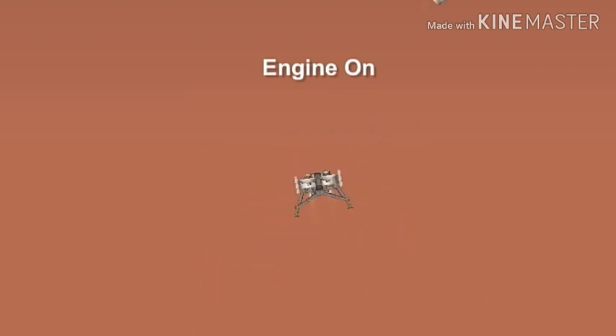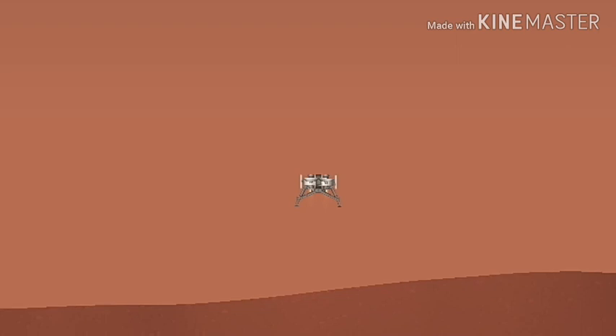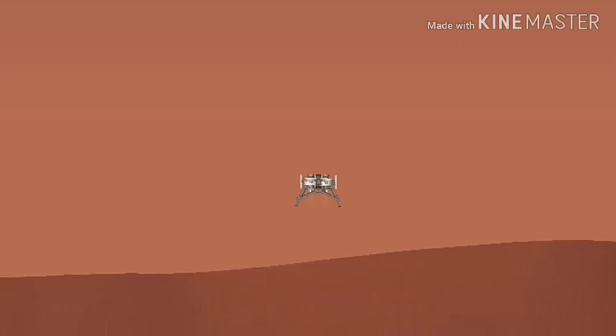Altitude 400 meters. 300 meters. 200 meters. 80 meters. 60 meters. 50 meters. Constant velocity — 37 meters. 30 meters. 20 meters. 17 meters. Standing by for touchdown.